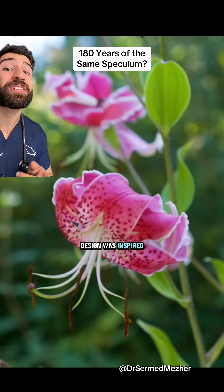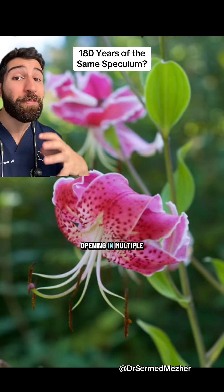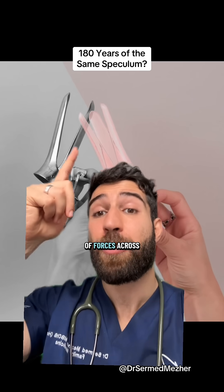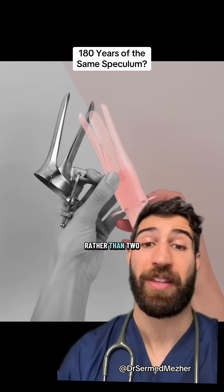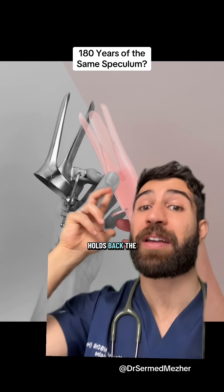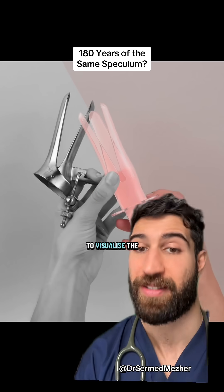It was called Lilium because its design was inspired by the lily flower opening in multiple different directions, which should mean more even distribution of forces across three prongs rather than two. This should be more comfortable as the speculum holds back the walls of the vagina to visualize the cervix.